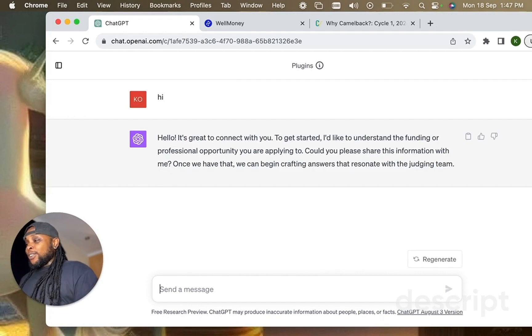It responds: 'Hello, it's great to connect with you. To get started, I'd like to understand the funding or professional opportunities you're applying to. Can you please share this information with me? Once we have that, we can begin crafting answers that resonate with the judging team.'